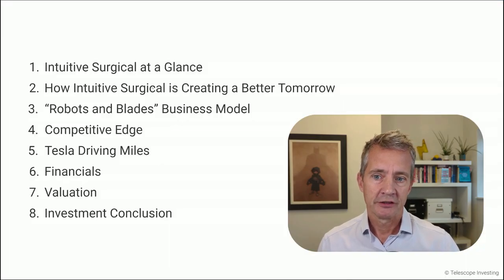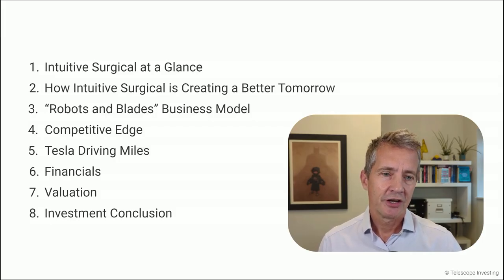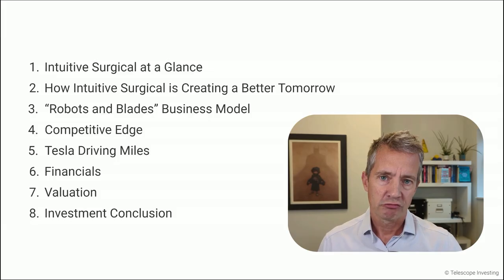Here's what we're going to talk about today. I'm going to give you a rundown on what the company actually does. We'll talk about how they're creating a better tomorrow, then we're going to talk about their robots and blades business model. We're going to explore their competitive edge, which is really material for this company. And then we're going to look at their equivalent of Tesla driving miles. We're going to explore the financials, go through their cash flow statement, balance sheet, and income statement, and pull out some key numbers. Then we'll touch on valuation and wrap up with an investment conclusion — five-point investment thesis and five key risks. Let's go.